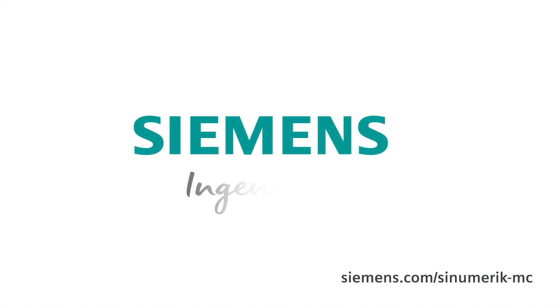Working together with Siemens has been very pleasant, as the company has a very strong customer focus. Siemens — Ingenuity for life.